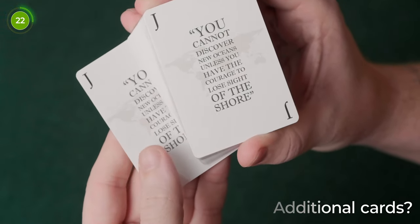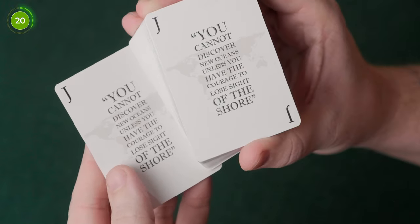In the deck you get some additional cards, one of them being the double backer. You also get two identical jokers which say the words 'you cannot discover new oceans unless you have the courage to lose sight of the shore.'